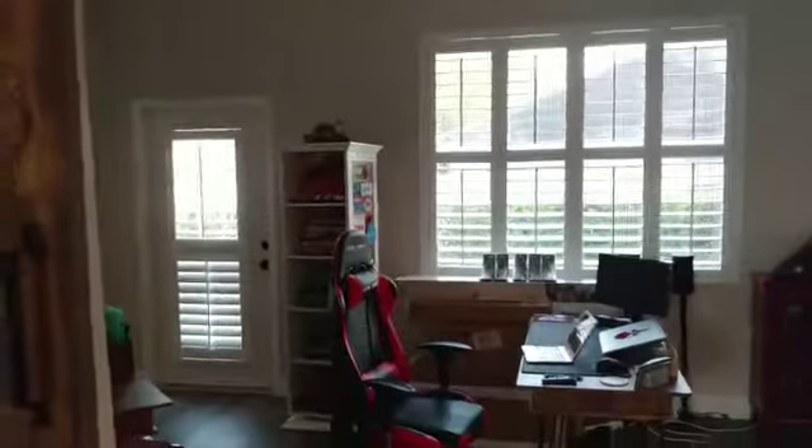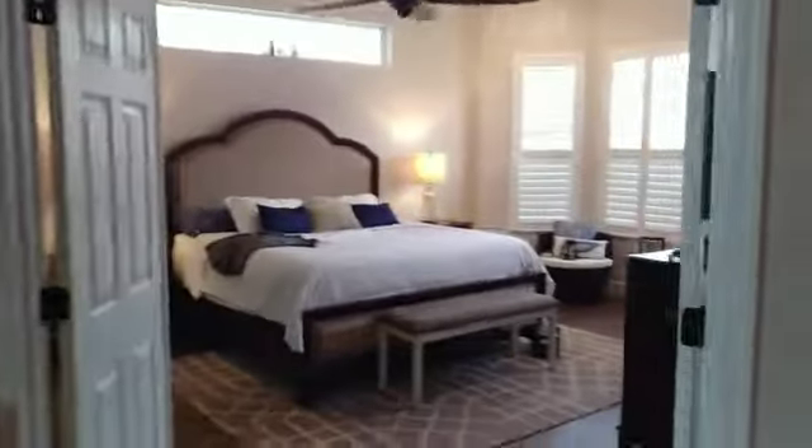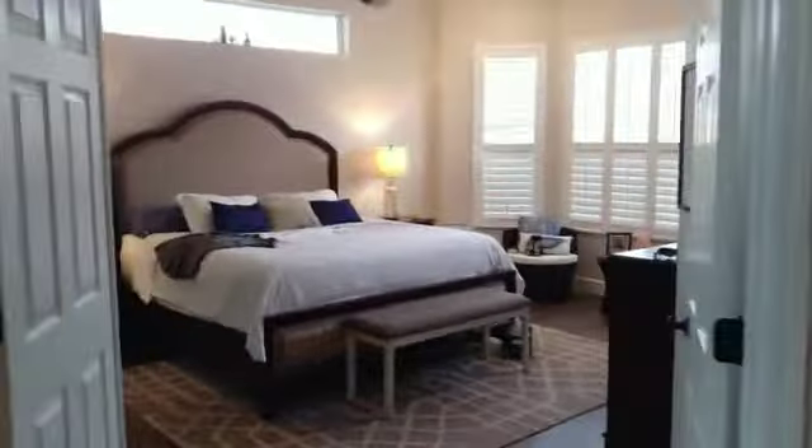The barn doors are up now and installed. We're still working on the office slash theater room, and there's the butcher block that we're going to be using for our countertops in the kitchen.